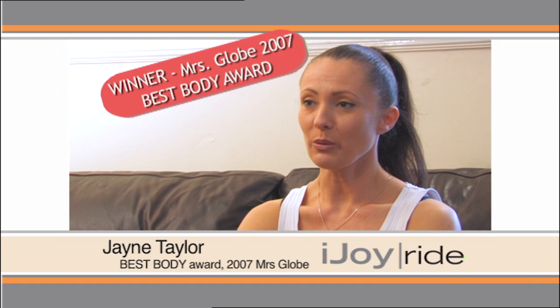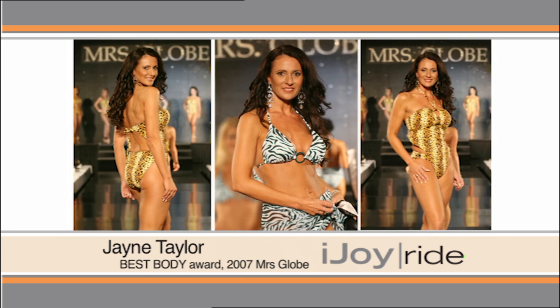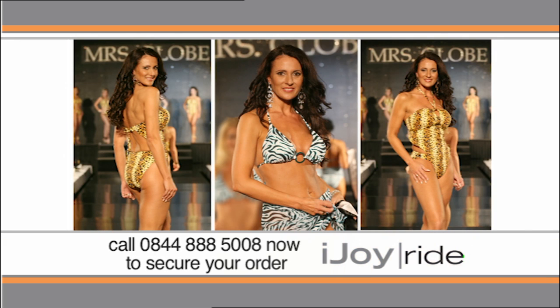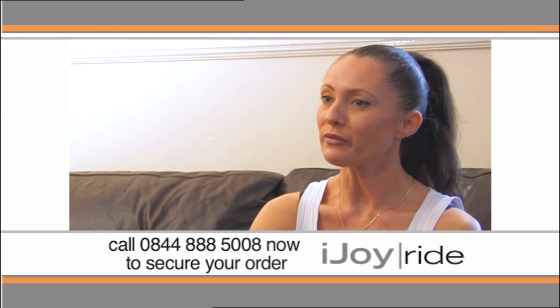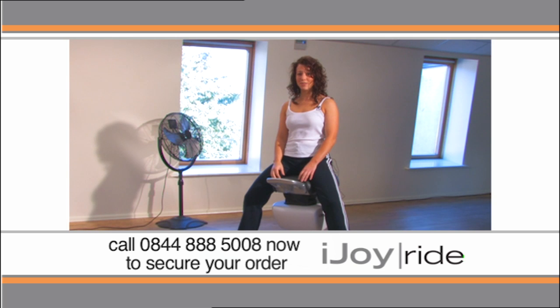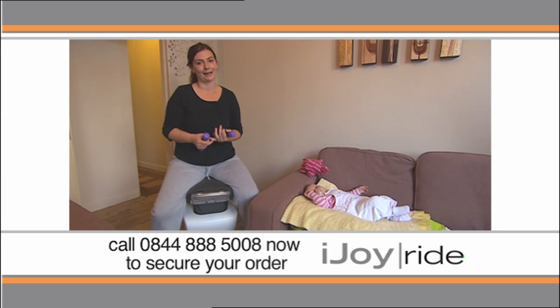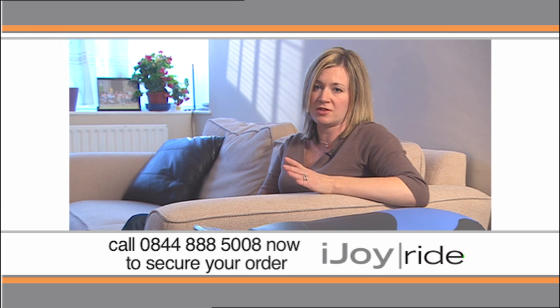I recently came back from the Mrs. Globe competition where I won the best body award with help from the iJoyRide. I had to wear a swimsuit — I had to be very, very toned for that and look good. So the iJoyRide is the ideal thing to use if you want to get the overall toning effect for your body. I really would recommend it for home use. You can sit, watch the television, you can switch off, read your magazine and relax but at the same time get a really good workout. This is why I really love the iJoyRide — it's an effective exercise that fits into my schedule and fits in with our lifestyle, whereas being members of a gym just doesn't anymore.